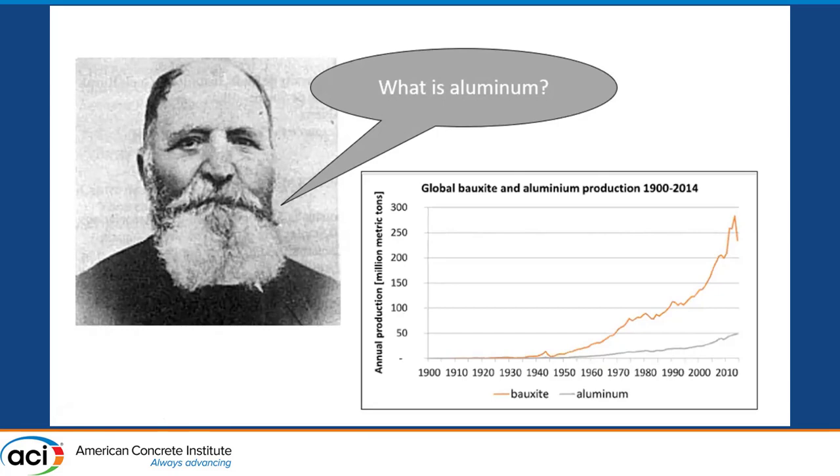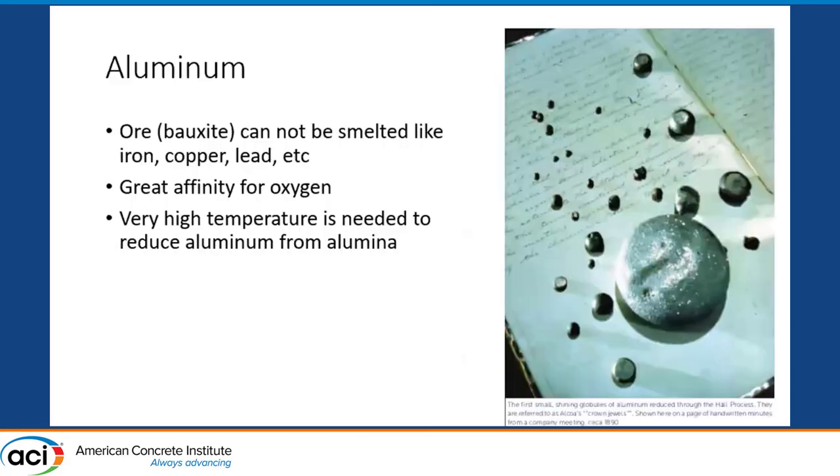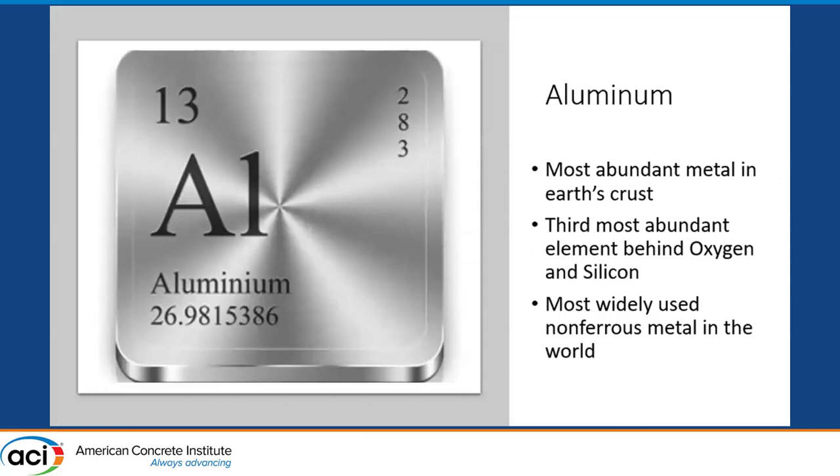It wasn't until really recently that we started seeing aluminum production take off. Aluminum is the 13th element on the periodic table and the most abundant metal in the Earth's crust — which I didn't know. It's the most abundant element behind oxygen and silicon, and today it's the most widely used non-ferrous metal in the world.